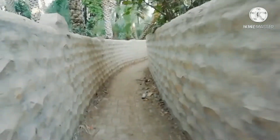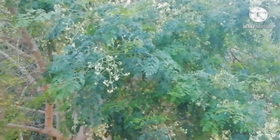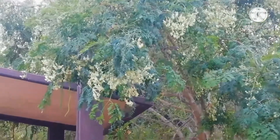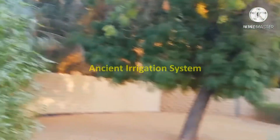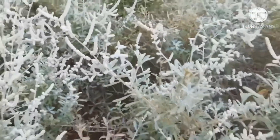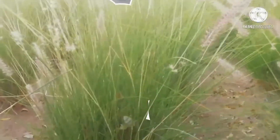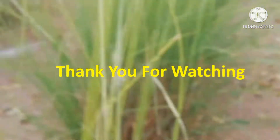Visit Al Ain Oasis. Because we can learn many things about the plant species. It's a great time to spend for families with kids. Thank you for watching.